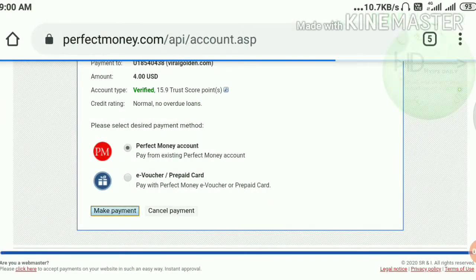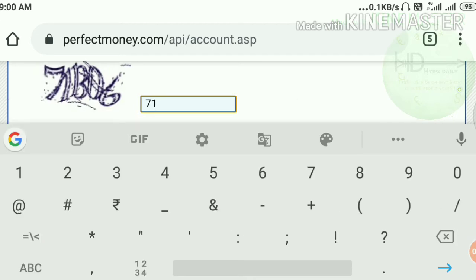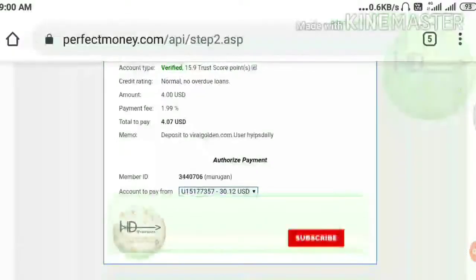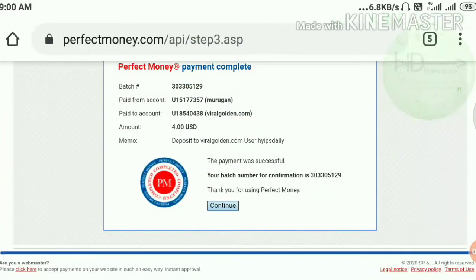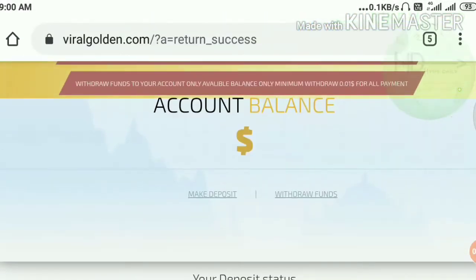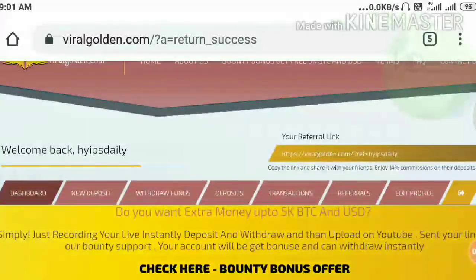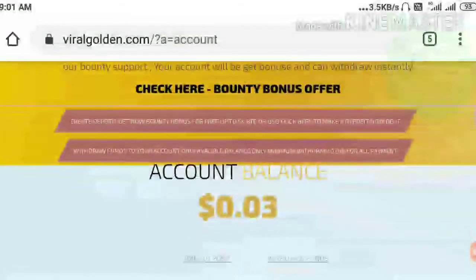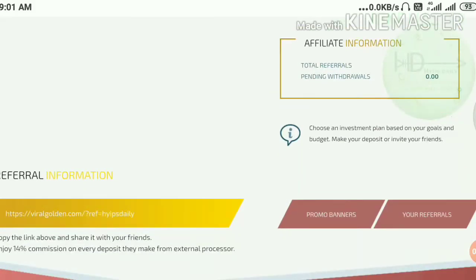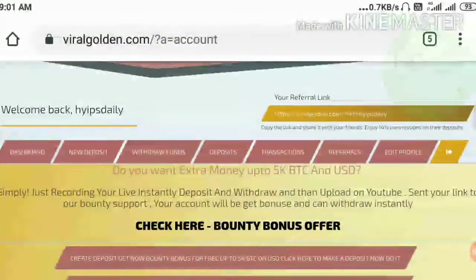I just made the payment here. It asked me for a transaction number confirmation. That's it, friends — this is the beauty of Perfect Money. Within seconds it will reflect in your account. You can see here a message that we have received your deposit — thank you. I also like to show it in my dashboard: my total deposit here is $18, and my active deposit is $4.